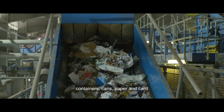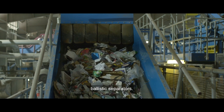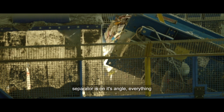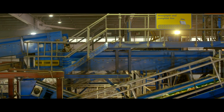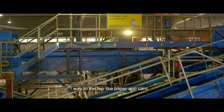The plastic bottles and containers, cans and paper and card conveyor belt heads to the ballistic separators. The ballistic separators shuffle and shake the recycling. As the ballistic separator is on its angle, everything heavy and round rolls to the bottom, like plastic bottles and cans, and anything flat and light bounces its way to the top, like paper and card.